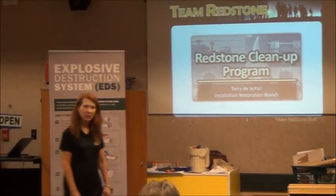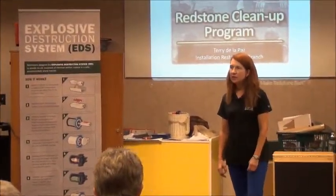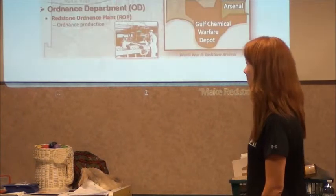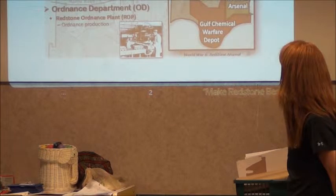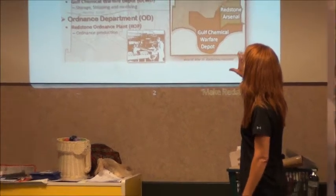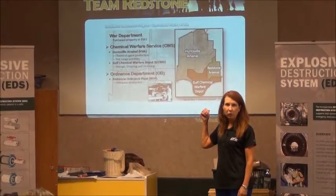Hey guys, we appreciate you coming out today. I'm Terry Del Paz with the restoration branch here at Redstone, with the restoration branch since 1985. Colonel March taught you a little bit about the history of Redstone. This shows the general locations of the various agencies or departments that were out here in the 1940s.